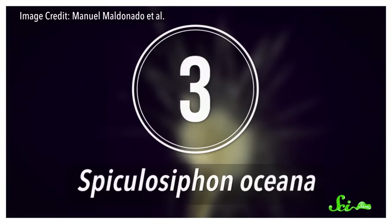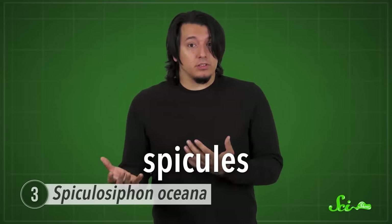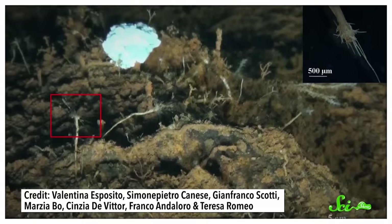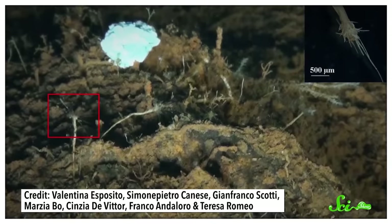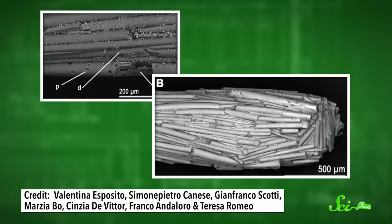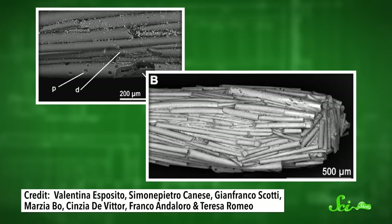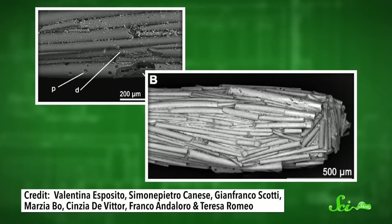Back in 2013, scientists exploring hydrothermal vents off the coast of Sicily found what they thought was a new species of sponge. The several centimeter-long creatures each had a stalk that penetrates into the sediment and a globe-like top with lots of thin spikes sticking out of it, much like carnivorous sponges. It wasn't until later that researchers realized the organisms weren't animals at all — they actually belonged to a group of single-celled amoeba-like organisms called forams, and they named them Spiculosiphon oceana. Each Spiculosiphon collects and painstakingly arranges spicules from carnivorous sponges to steal their look.